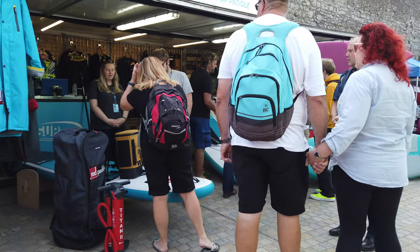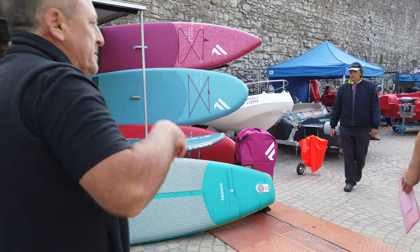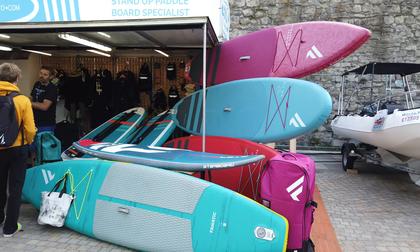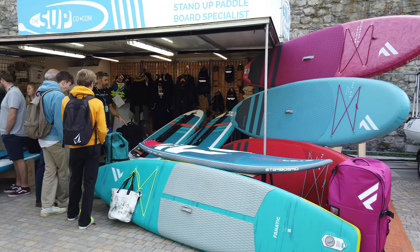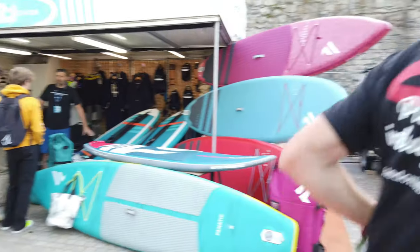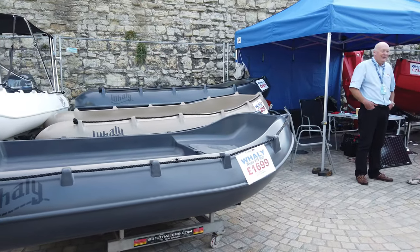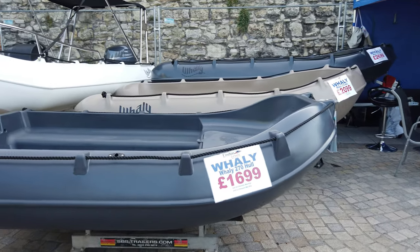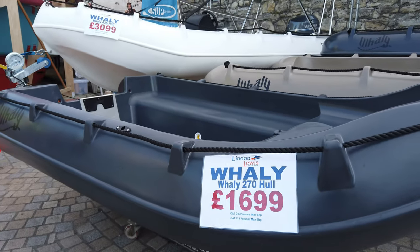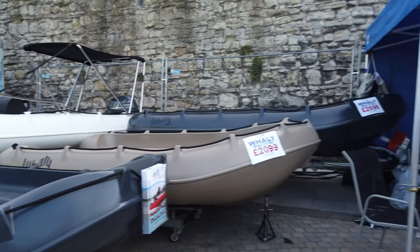The SUP man here with a variety of SUPs and paddleboards - I'm not sure if there's a difference. Just goes to show the variety of boats here at the boat show, but it's not all about £10 million super yachts. There are many very easy ways to get onto the water. Look at these little plastic dinghy things - £1,699. I wonder if Mrs Shipps will let me buy one of those, although Rusty might think it's a large chew toy.